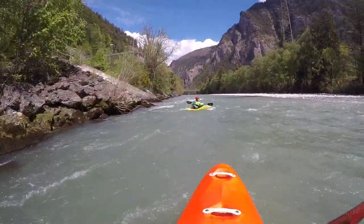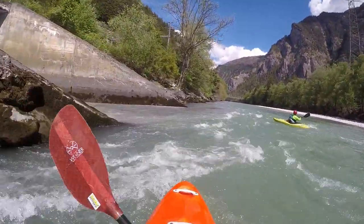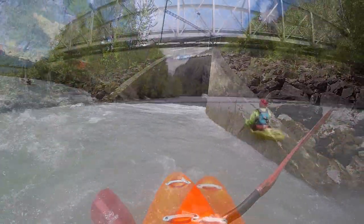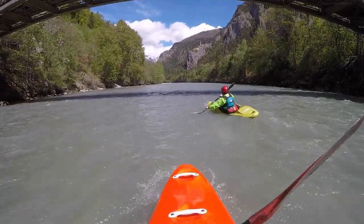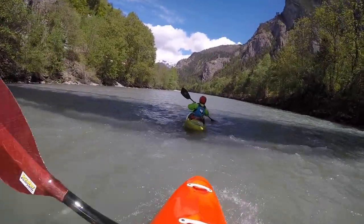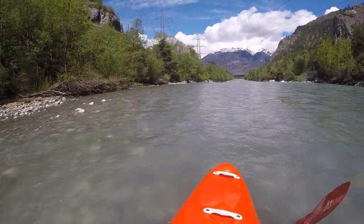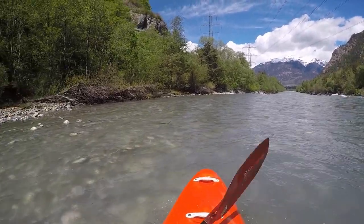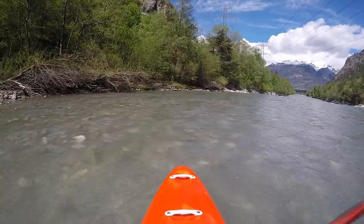Once around the bend of the road bridge, a second one comes into view. This is the footbridge connecting the train station with the village of Rotenbrunn. Once that is passed as well, it is advised to keep left in order to disembark on the left-hand side above the artificial block weir. This would also be the put-out for the upper section, with carrying the kayaks up to the footbridge.